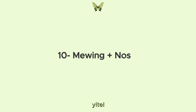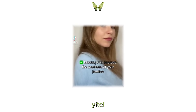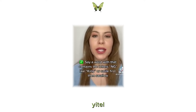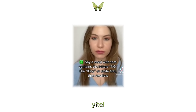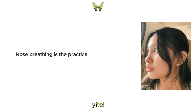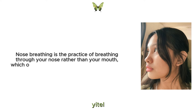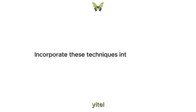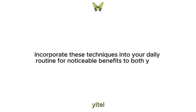10. Mewing plus nose breathing. Mewing involves proper tongue posture, where you rest your tongue on the roof of your mouth, engaging your jaw muscles and helping to define your jawline over time. Nose breathing is the practice of breathing through your nose rather than your mouth, which optimizes oxygen intake, reduces stress and promotes better facial structure. Incorporate these techniques into your daily routine for noticeable benefits to both your appearance and well-being.